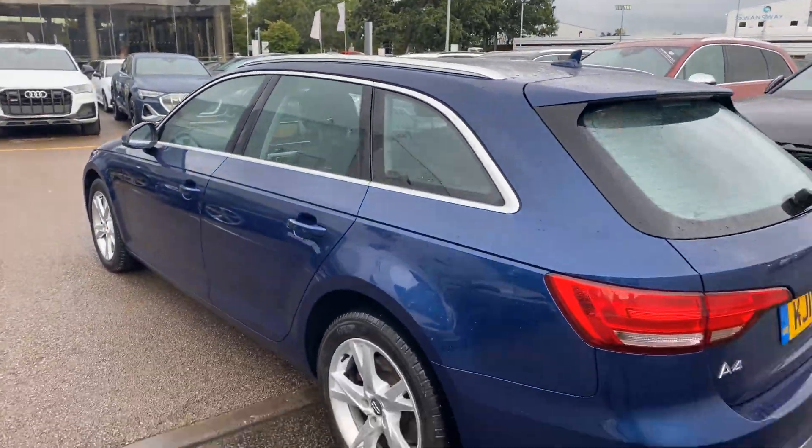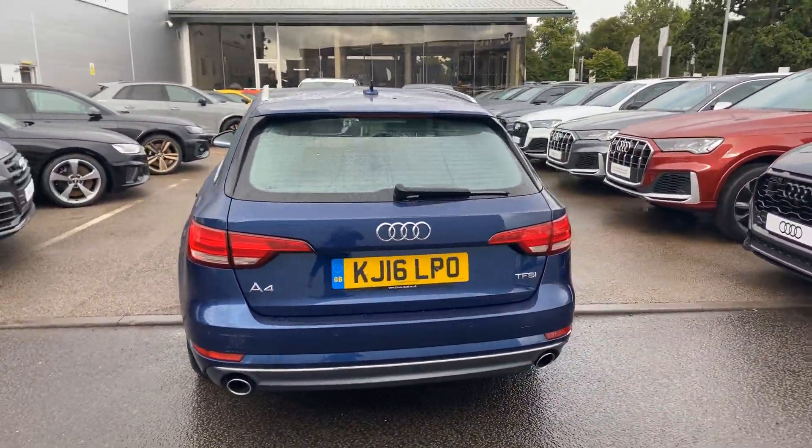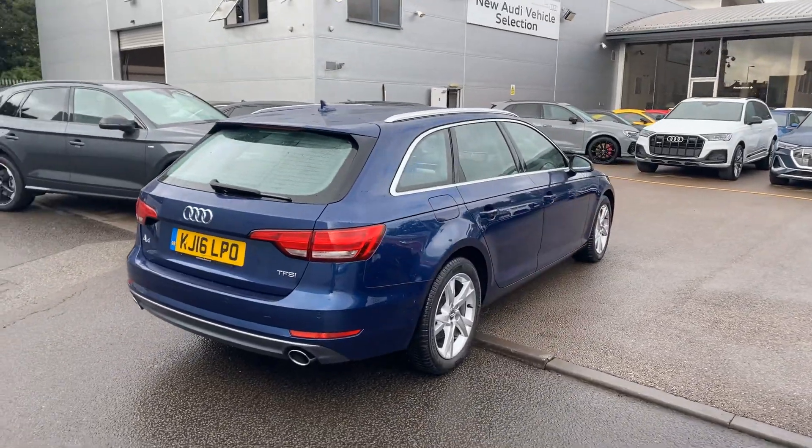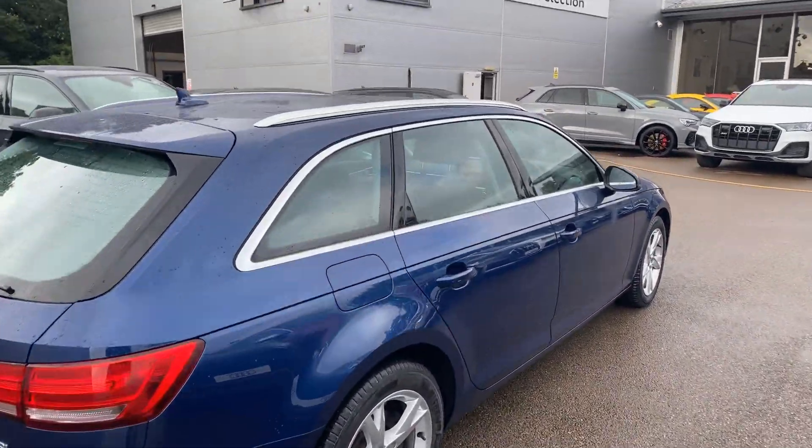It also features a full electronic power tailgate and twin polished chrome exhaust. This is an Audi Approved Used vehicle, so you will get two years' warranty and two years' roadside assistance from the manufacturer.